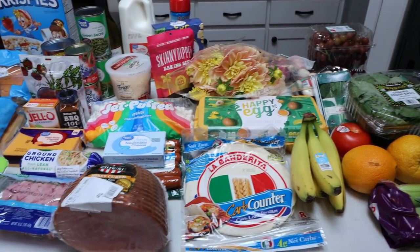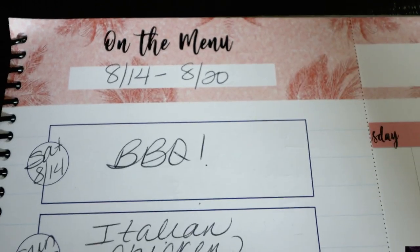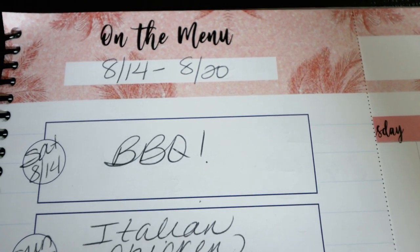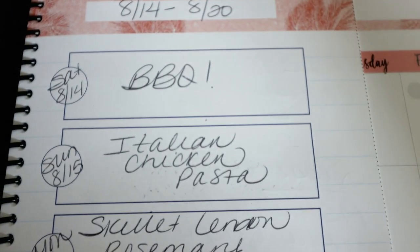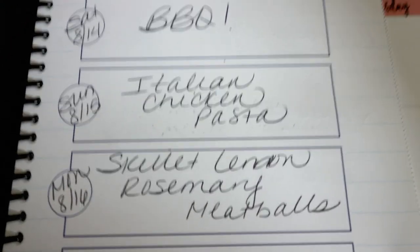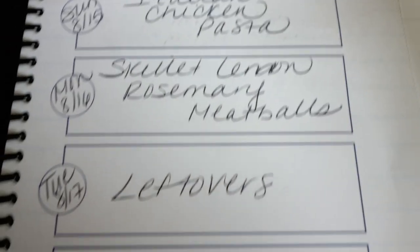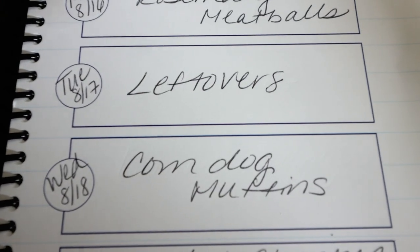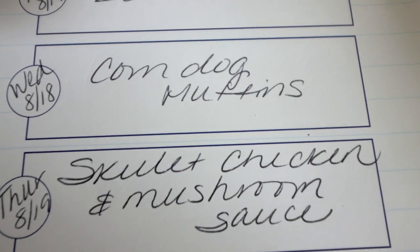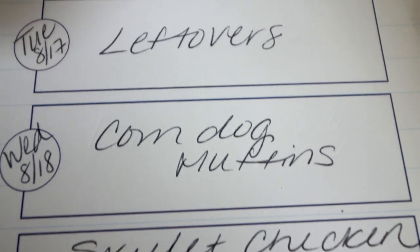That is everything for this week's grocery haul. Here is this week's menu for the week of August 14th through August 20th: Saturday is a barbecue with friends; Sunday, Italian chicken pasta; Monday, skillet lemon rosemary meatballs; Tuesday, leftover night; Wednesday, corn dog muffins; Thursday, skillet chicken and mushroom sauce; and Friday, leftover night to finish up the week's leftovers.